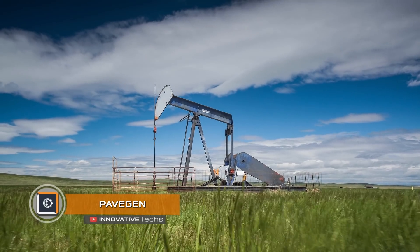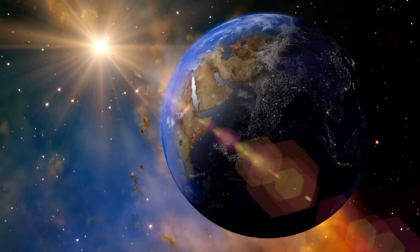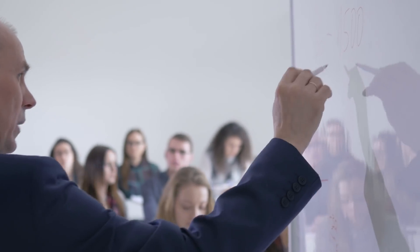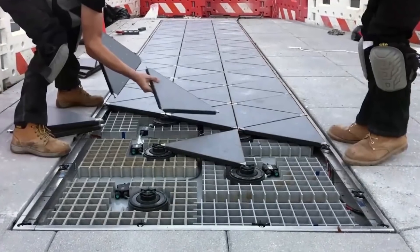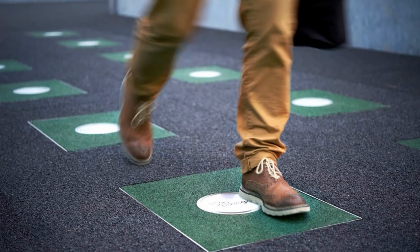Pavegen. People get more dependent on fossil fuels to produce electric power year by year. Resources don't add up while power consumption keeps increasing. This problem was of great interest to Lawrence Kemball-Cook as early as 2009 when he was a student at Loughborough University. In 10 years he managed to create the Pavegen company, which manufactures sidewalk tiles that can convert pedestrians' energy into electrical power when they walk on them.